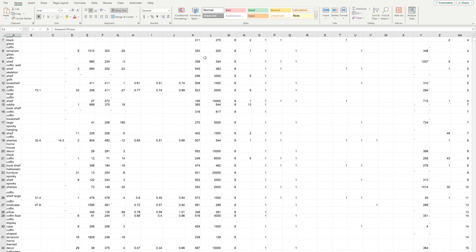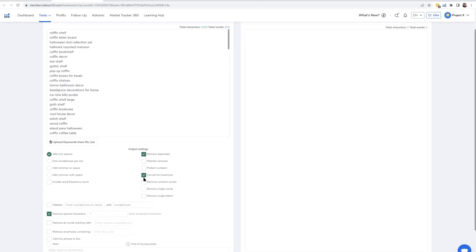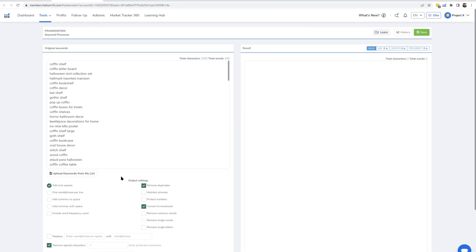Another option is exporting data to Helium 10's Frankenstein tool, which allows you to refine that keyword list very quickly by removing duplicates, setting word counts, and excluding specific terms. For example, you can filter for keywords with at least four words, or exclude phrases that contain the word 'halloween.' This tool offers flexibility beyond the Helium 10 dashboard, and you'll find instructional videos in Frankenstein as well if you need more guidance.